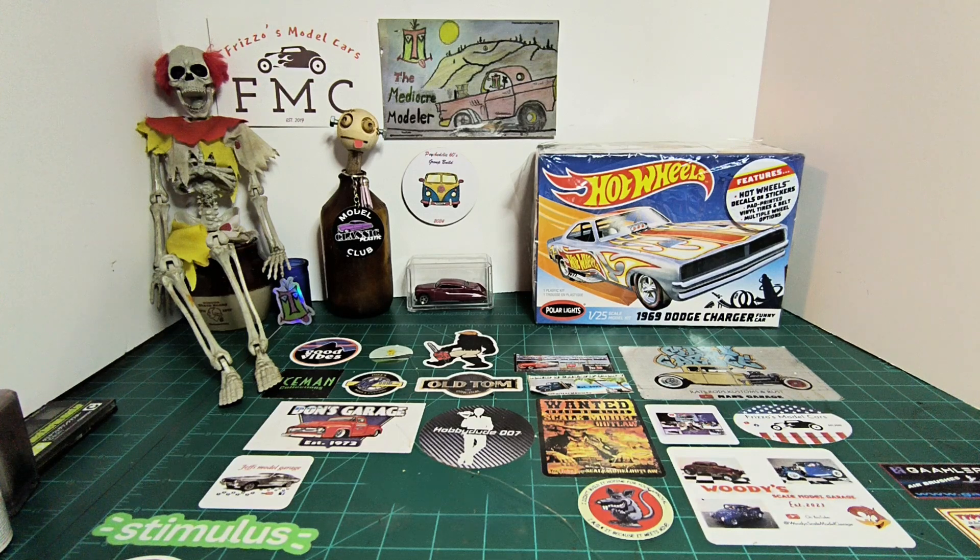Hello everybody, welcome back to my channel. My name is Mark, I'm the Mediocre Modeler. I want to do an update on my under-1,000-subscriber group build hosted by Mike over at Model Speed Shop, but first I want to do a shop card shout-out and then I've got a couple of stash adds.